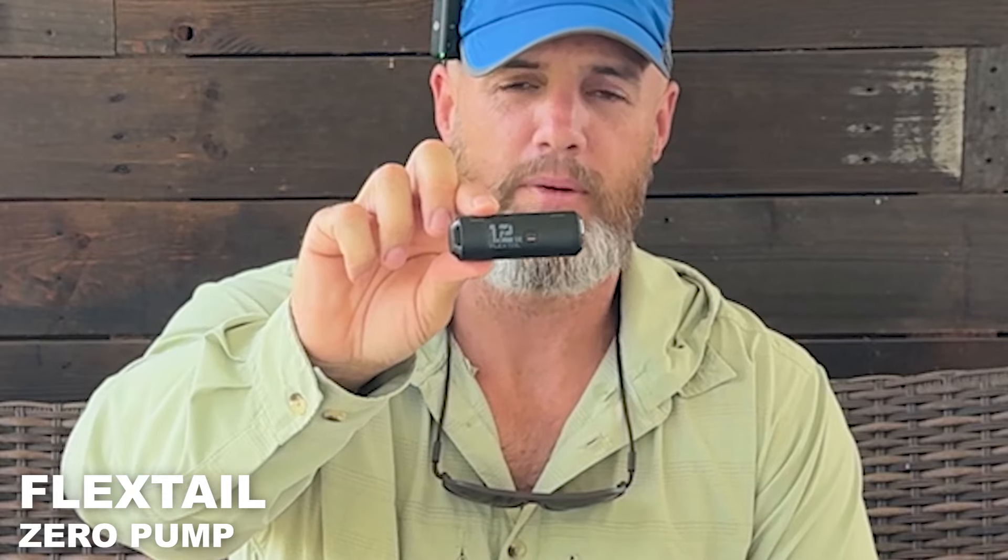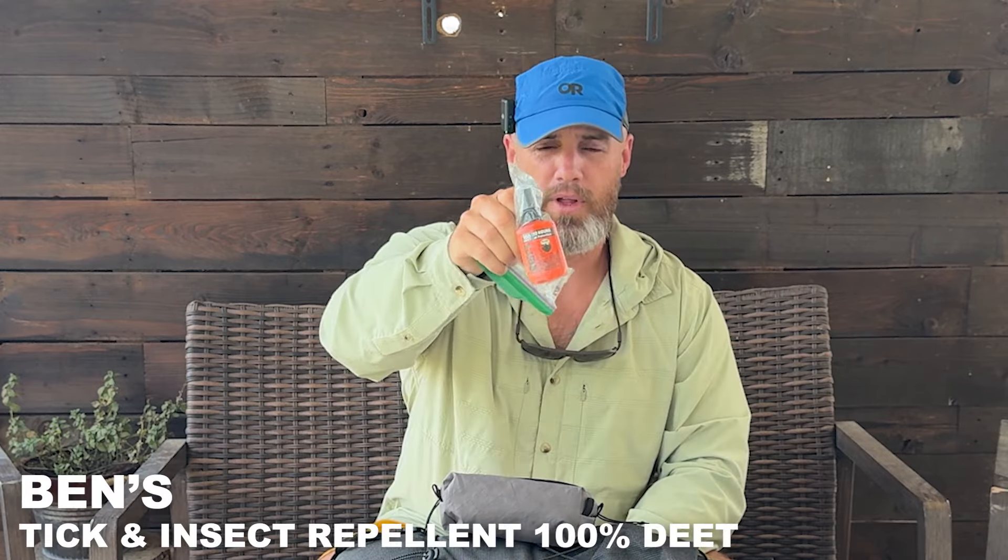The Zero Pump by Flextail was my most worthless piece of gear on the trail — it just didn't work for me. Fully charged, it didn't have enough power to pump up my air mattress. This is the only piece of gear I regret taking; everything else was phenomenal. Anker battery bank — this one's 10,000 milliamps, though I actually use the 20,000 normally. I really like this Benz Bug Spray 100D, it works really well. And Tenacious Tape Mini Patches, which I did not need to use on this trip.